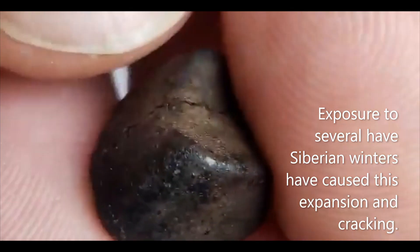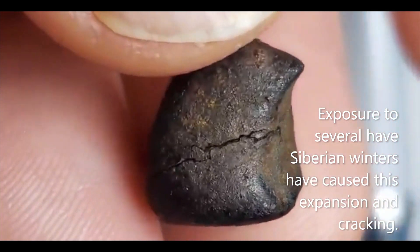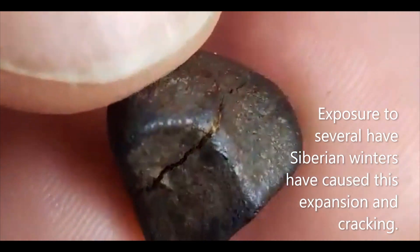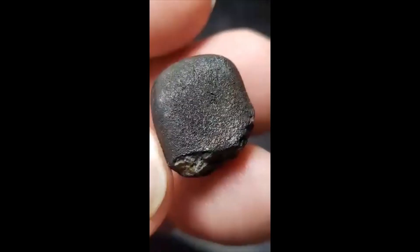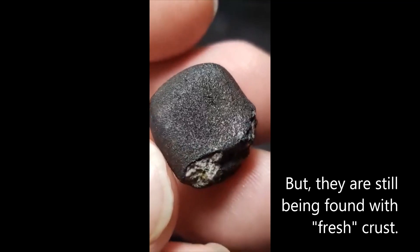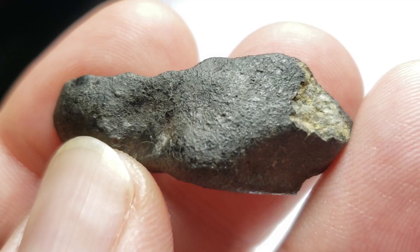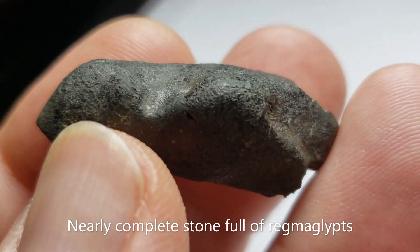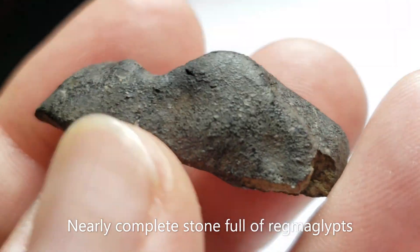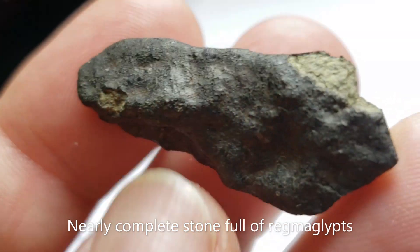The moisture of the Siberian winters gets into the rocks, exploits small cracks and causes them to crack further. Although after many years on the ground, if you're lucky enough, you can still find one that has fresh fusion crust. This is a beautiful example of a nearly complete stone with regmaglypts and a negative pressure reverse side.